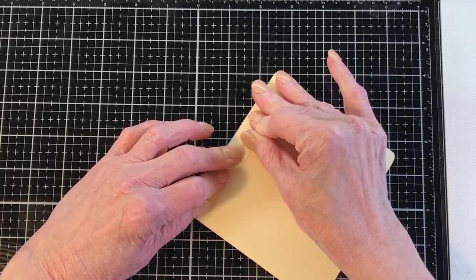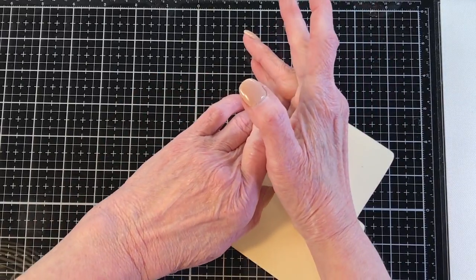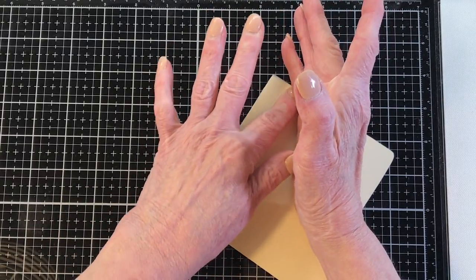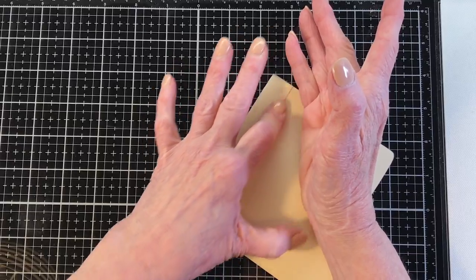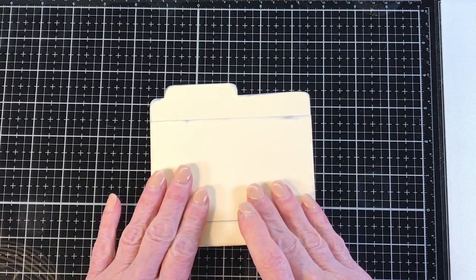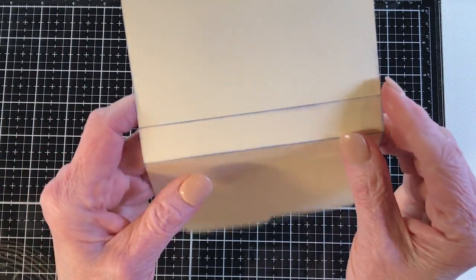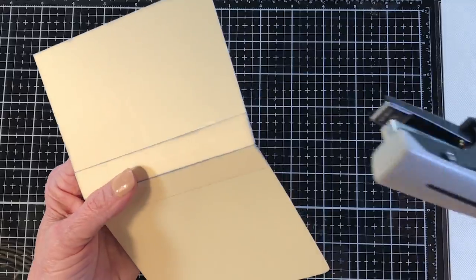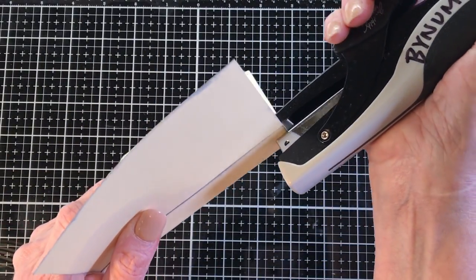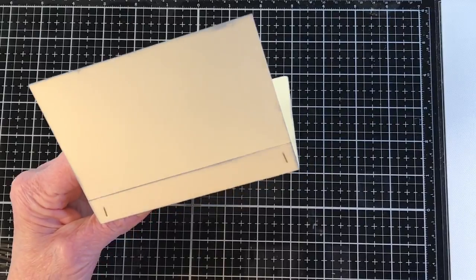I'm thinking about what to cover this with. I'm always so drawn to using music sheets on stuff like this, but sometimes you want to do something different. I still want it to look like a file folder but also be usable. I'm going to staple on each end with my tiny attacher by Tim Holtz. I think I want to use this 'Merry Christmas' piece on here — I want it to be about trees, ornaments, stockings, that type of thing.